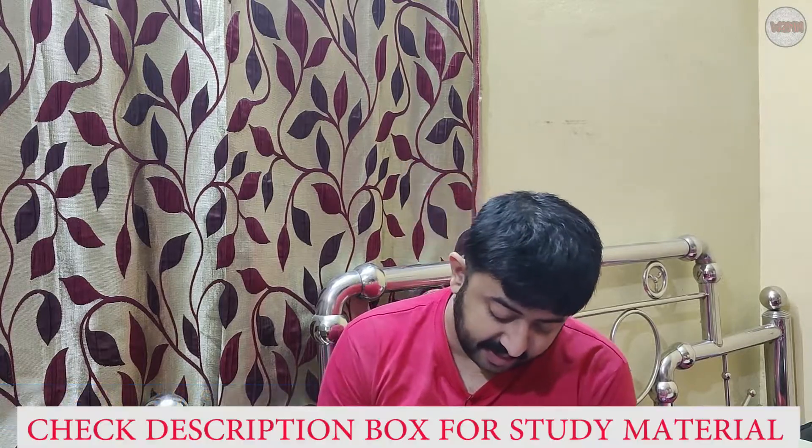Welcome back to my channel. Hopefully you guys are doing well. If you haven't subscribed to my channel, please go and subscribe, hit the bell icon, and press 'allow' for notifications for all my upcoming videos.